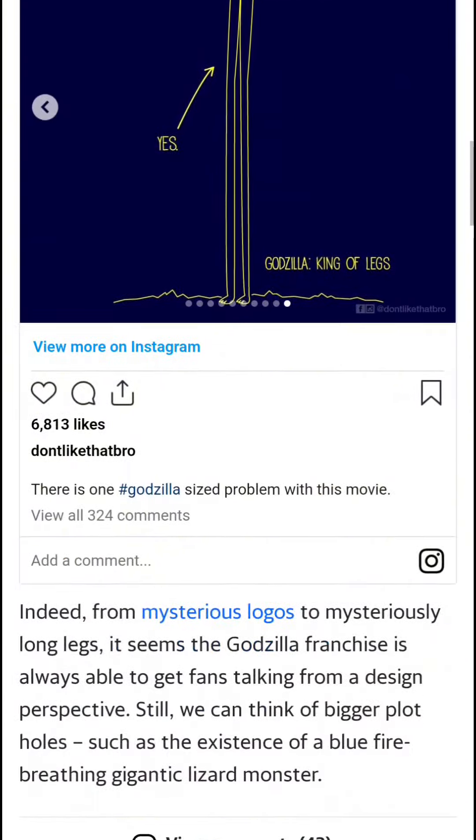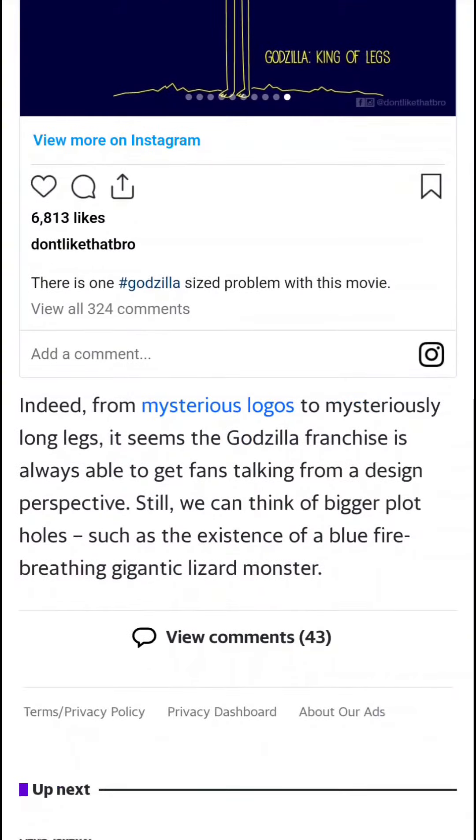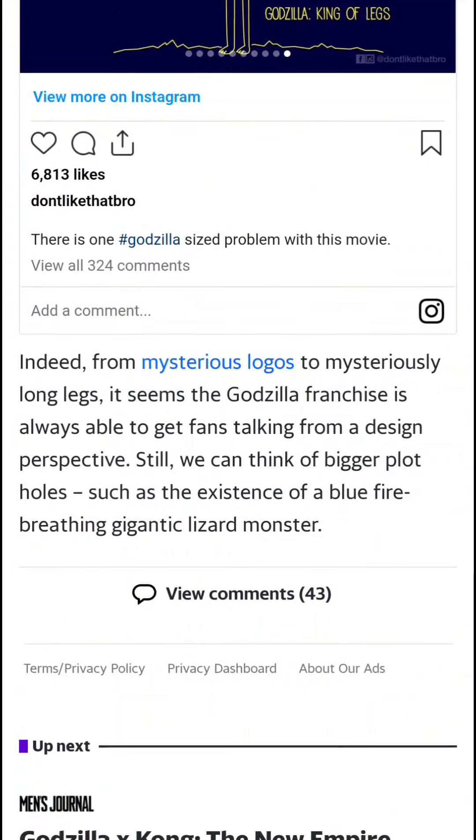And the legs — boy, you got some long legs. Indeed, from mysterious logos to mysteriously long legs, it seems the Godzilla franchise is always able to get the fans talking from a design perspective. Still, we can't think of a bigger plot hole than the existence of a blue fire-breathing gigantic lizard. Well, how's that supposed to be a plot hole? I'm not too sure what that was all about.